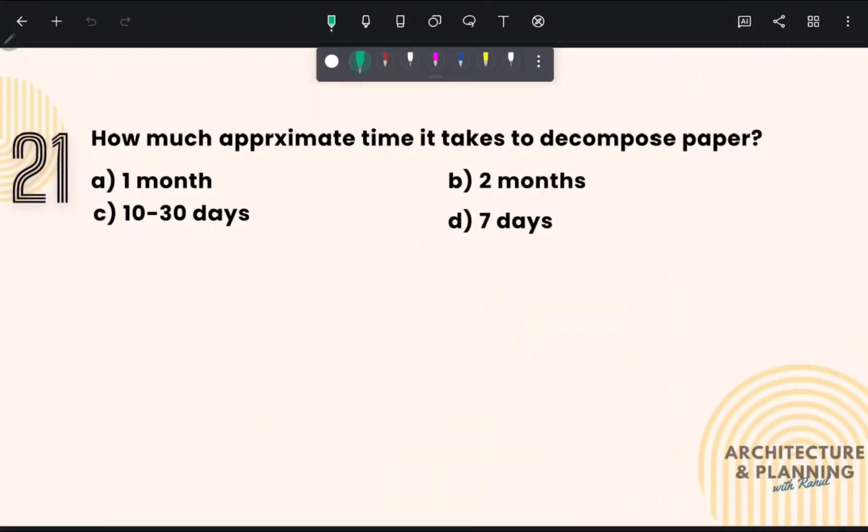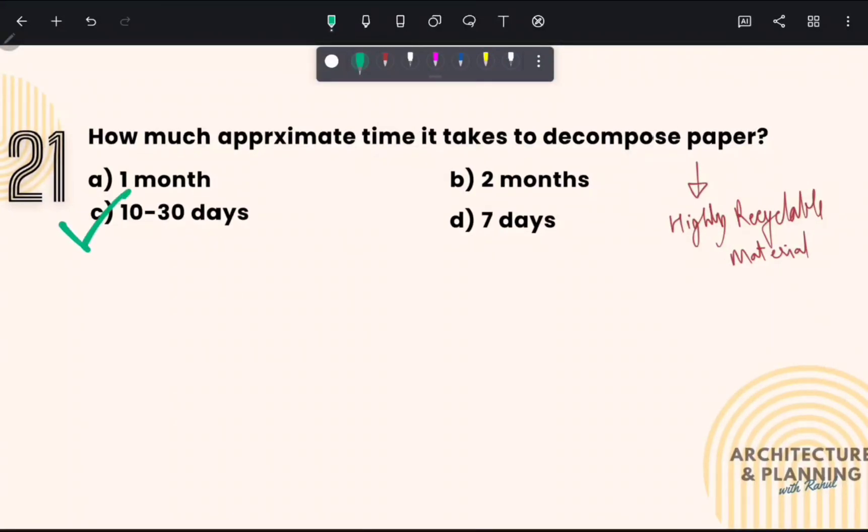How much approximate time does it take to decompose paper? Paper is a highly recyclable material and it usually gets decomposed in 10 to 30 days. Therefore, the correct answer is option number C.